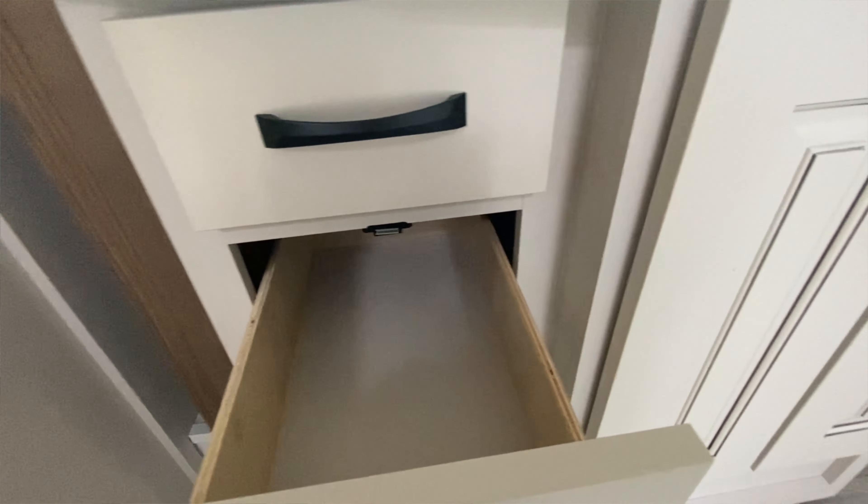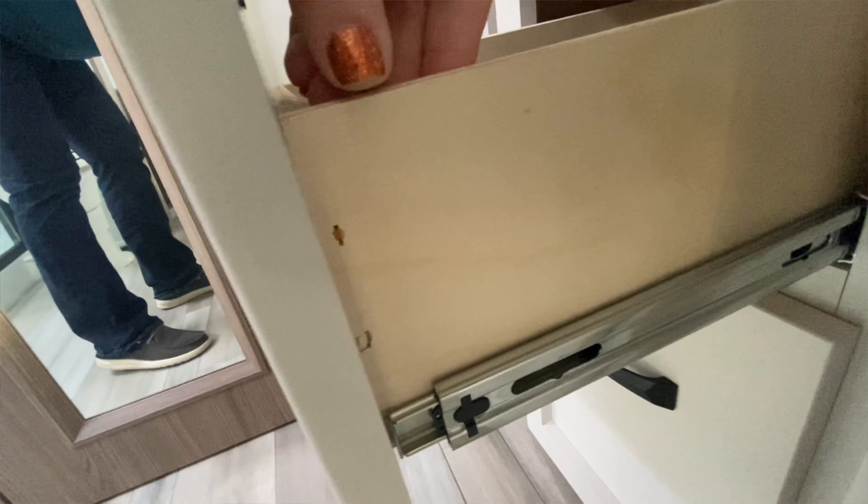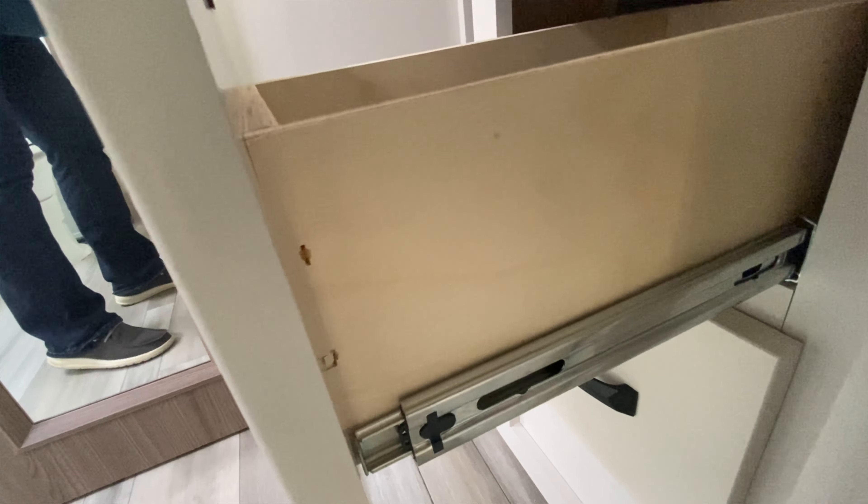Another thing I noticed is the drawers themselves — not necessarily the drawer faces, but the drawers — they seem really cheaply made. They're rough to the touch and you can see all the nail holes. To me, the craftsmanship as far as that goes seemed a little bit lacking.